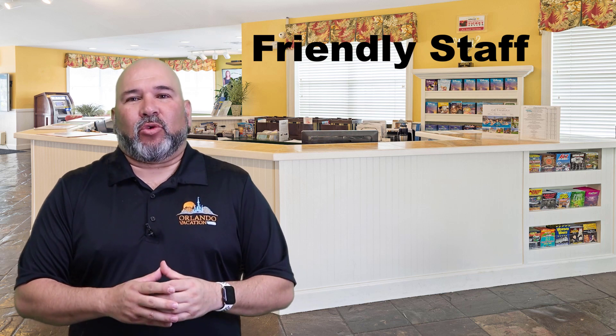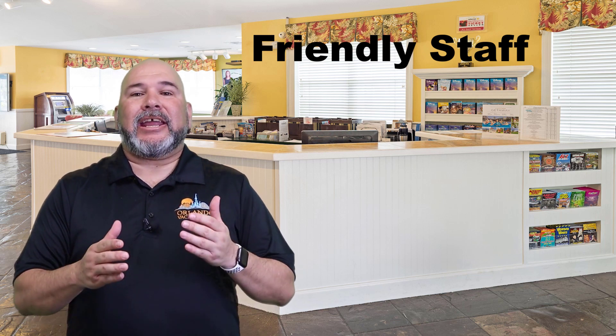The friendly staff at Grand Beach Resort by Diamond Resorts in Orlando is dedicated to ensuring that guests have an enjoyable and memorable stay. From the moment guests arrive, they are greeted with a warm welcome and personalized service, making them feel right at home. Throughout their stay, guests can expect a high level of attention and care from the staff, who are always available to assist with any needs — whether providing recommendations for local attractions or arranging for room service.